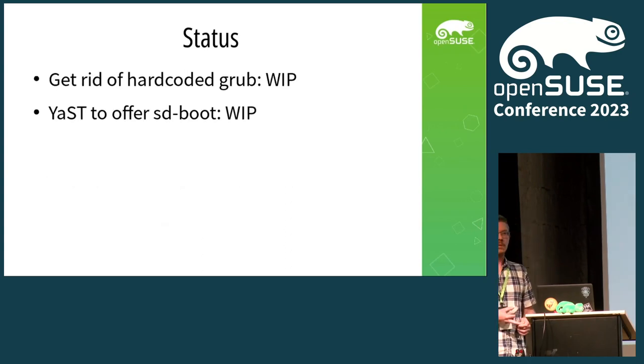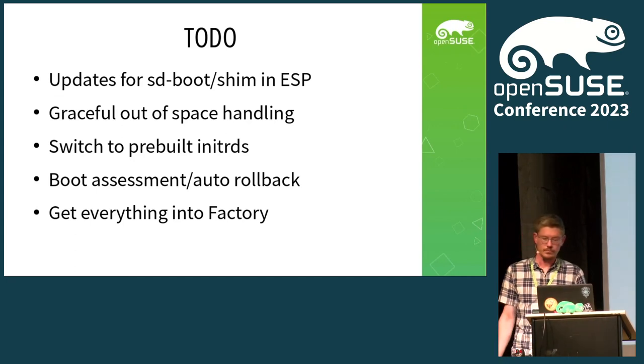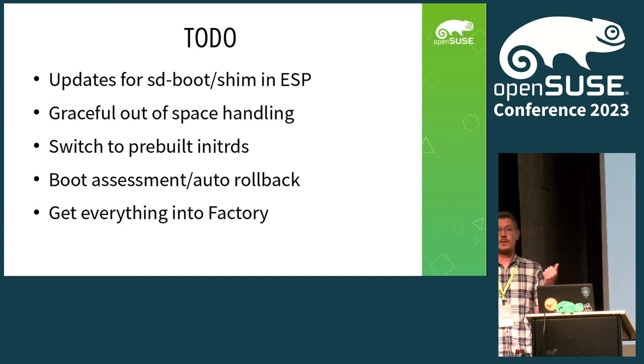What's currently in the works is getting rid of GRUB — there are quite some places where patterns or Kiwi images require GRUB, and I'm working on removing those. There's also JOST support work in progress, done by Shubi. What's currently not worked on but needs to be is updating systemd-boot itself in the ESP — I think we should be smarter there and maybe be able to roll back the bootloader itself. A big challenge with the ESP is the space situation: at any point in time we could run out of space, and currently all the hook scripts and RPM post-scripts can't deal with that situation.